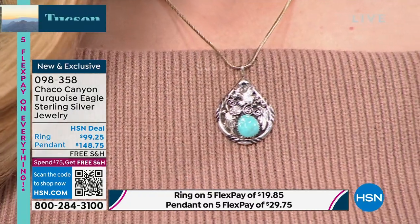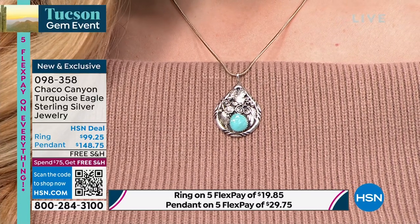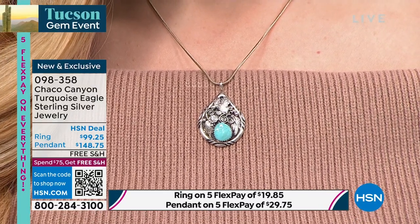Helen's producer reminds her that the eagle is also the symbol of the Philadelphia Eagles football team, which is now in the Super Bowl.